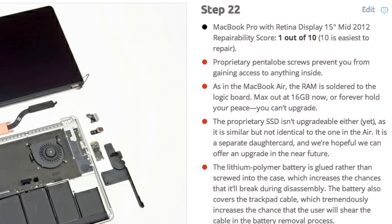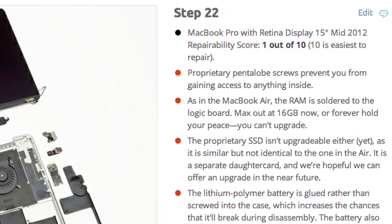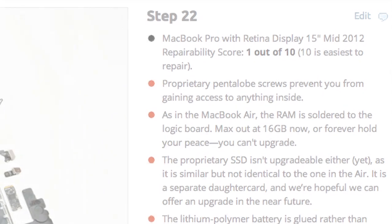It scored just 1 out of 10 for repairability, and that's the lowest repairability score we've ever awarded. The RAM is soldered to the logic board, the battery is glued down, and basically nothing is replaceable. With the retina MacBook Pro, it really comes down to whether or not we as consumers say it's okay to continue producing devices that are not only not upgradable, but are unrepairable.